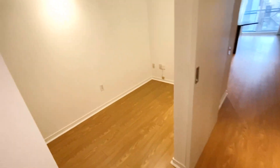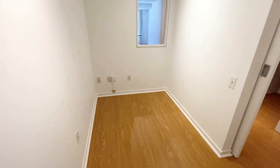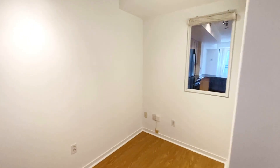We have our den here, which is great for an office or even a bedroom. For this den we have a sliding door, which is very functional, and also a window.